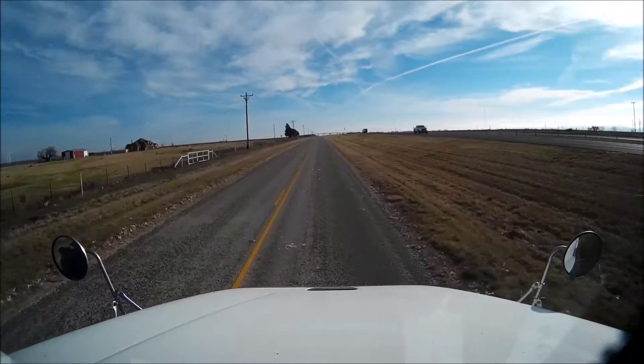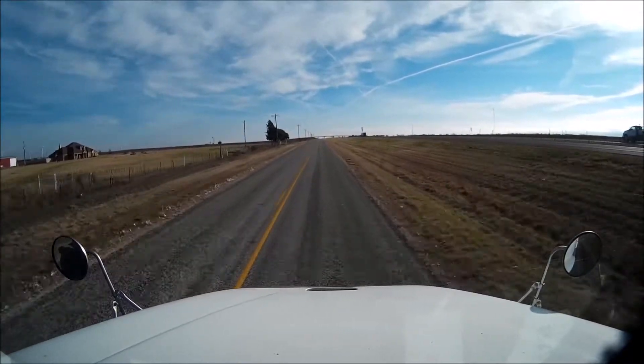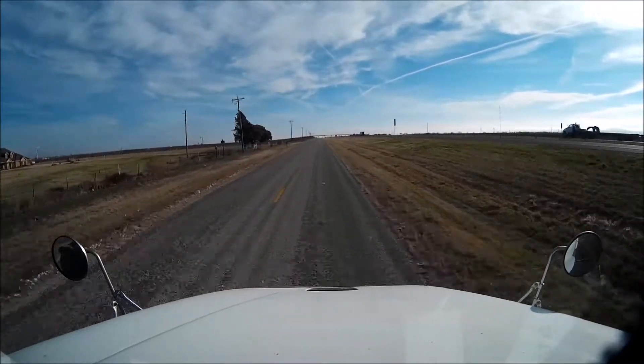It finally dried out pretty well as far as the mud goes, so I could roll instead of playing in the mud.